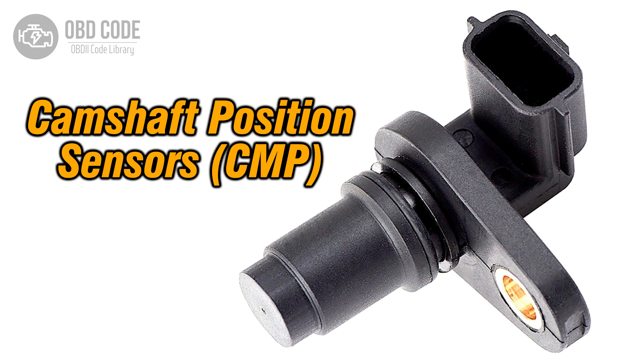The P0021 trouble code is associated with the camshaft position, indicating that the timing is over-advanced in bank 2. This code points to a potential issue with the camshaft's timing or performance in the second bank. It's typically found in vehicles with variable valve timing systems.